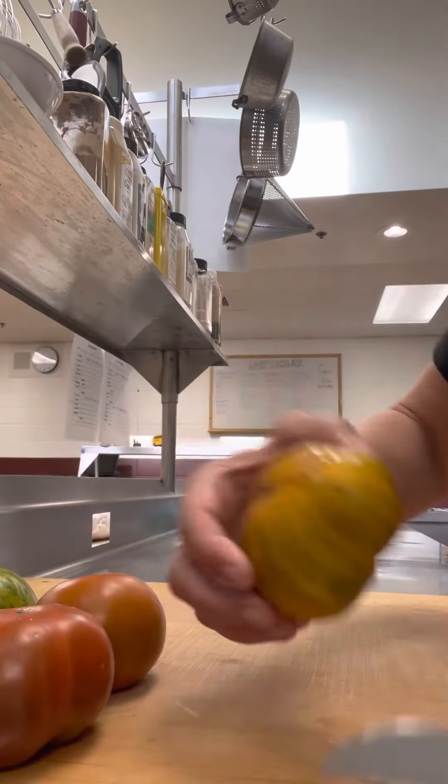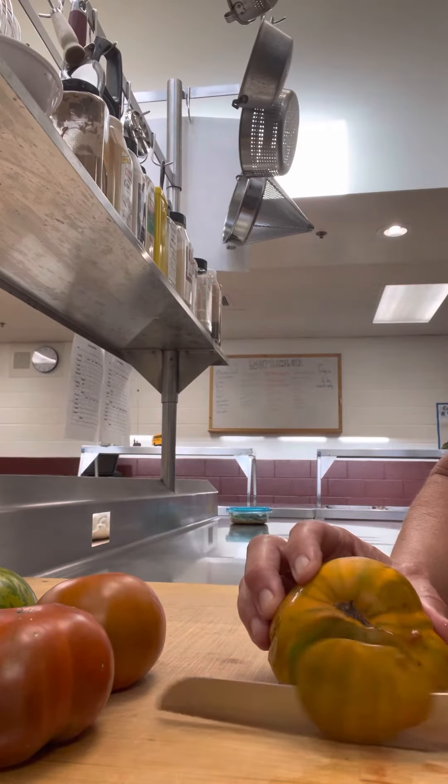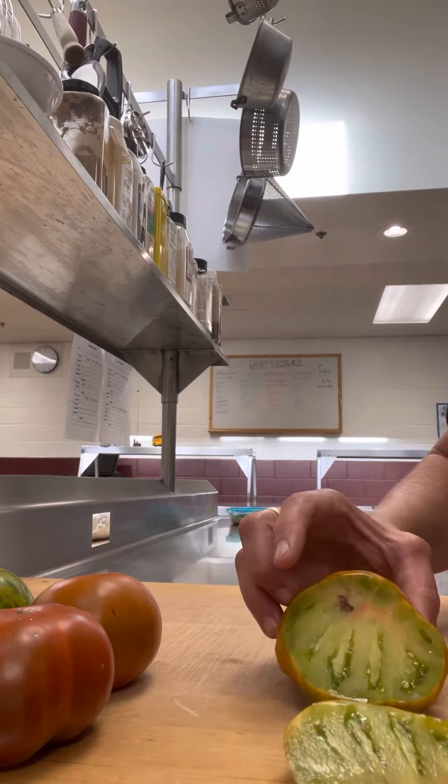And then this one — see it? Look at those stripes. It's not a zebra, but it is green on the inside. Really spectacular.